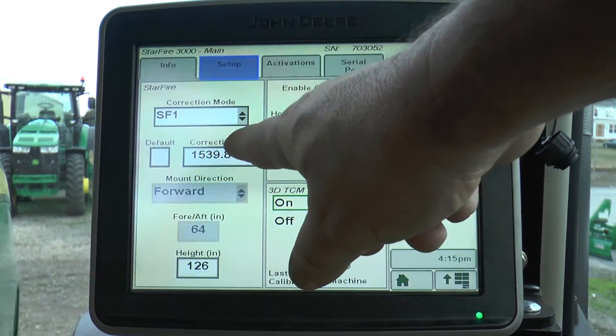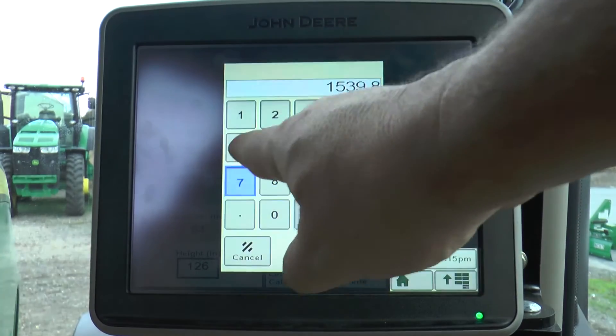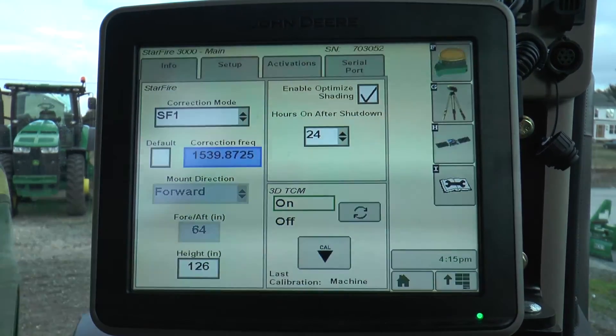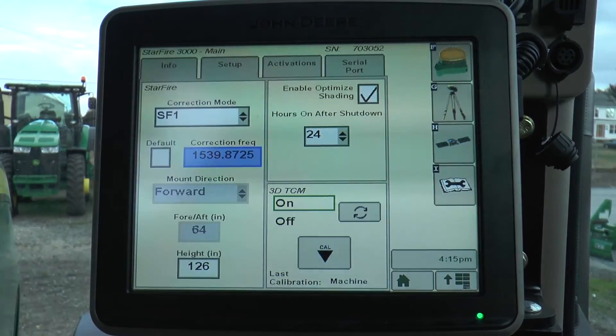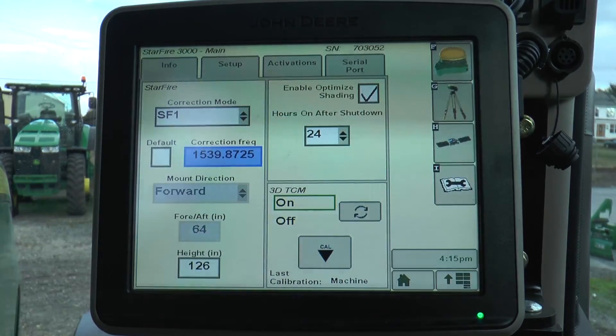The other frequency we're broadcasting on is 1539.8725. This tends to be a default in some receivers, and if you're running this frequency you are still okay, whether or not the box is check-marked as default. This frequency will be broadcast through winter and most of next spring, and we will address it at a later date with different software.